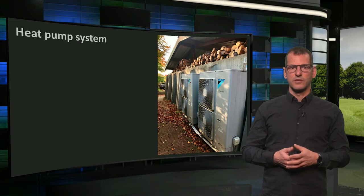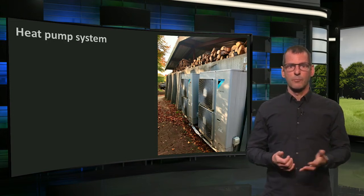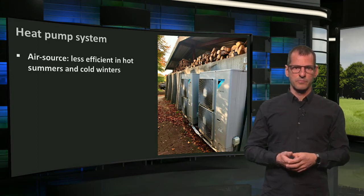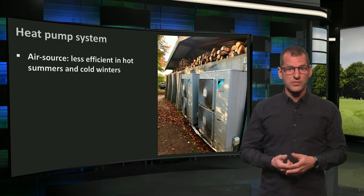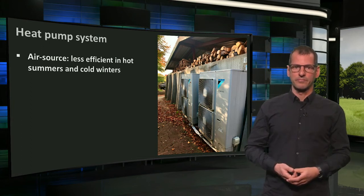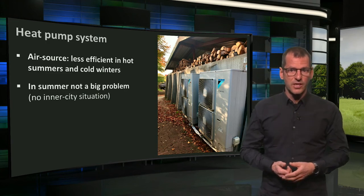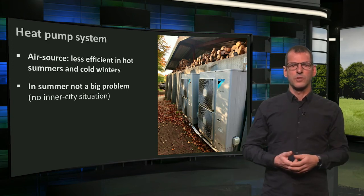Here you see the exterior part of the heat pumps — the condensers — which extract heat from the air in winter, and possibly discharge heat from the building in summer. So they are air source heat pumps. Technically, these are less efficient than water or ground source heat pumps, since the sources of these are more stable in temperature. In city situations, heat pumps used for cooling, just as with air conditioners, could have a negative effect of heating up the air in the city. But this would not be a problem here.